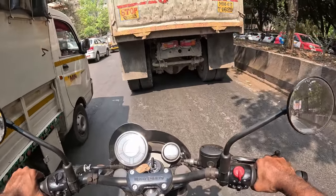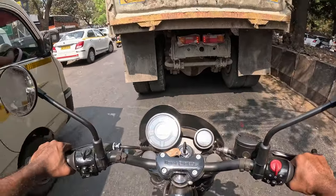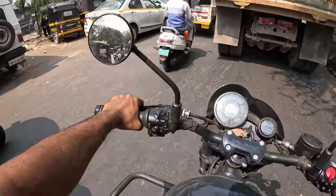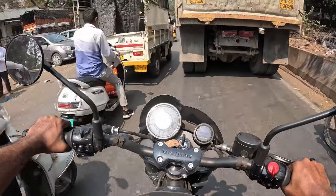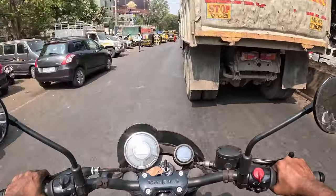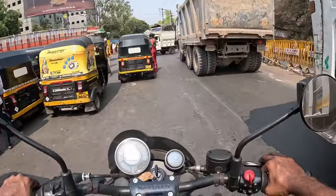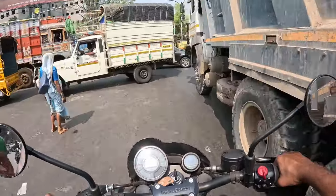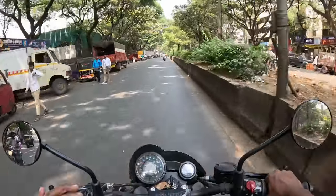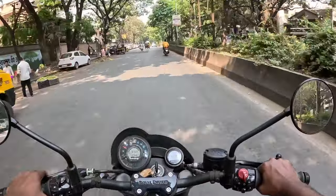The horn — it should have been like the Interceptor or the GT horn. It has the SuperMeteor horn which is not very loud. If there's a big bike coming, people should know there's a big bike behind them. But I absolutely love the sitting position — I really like this bike.